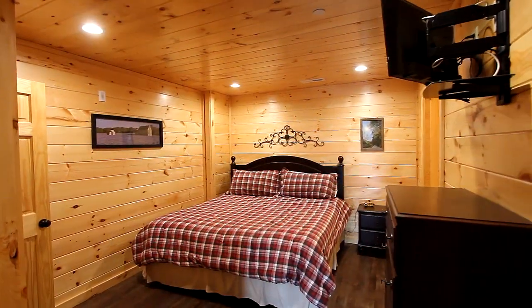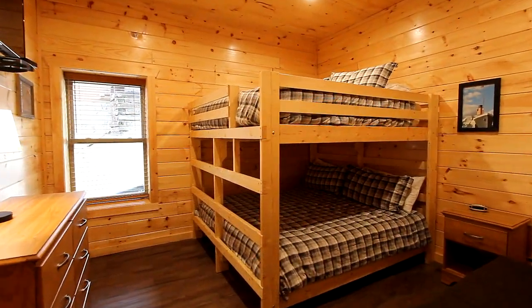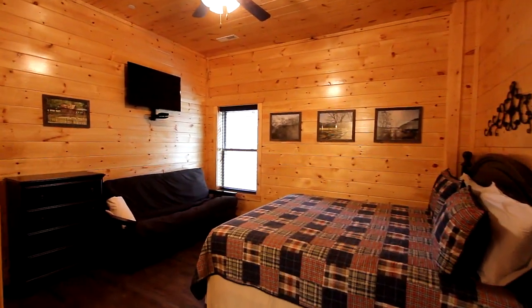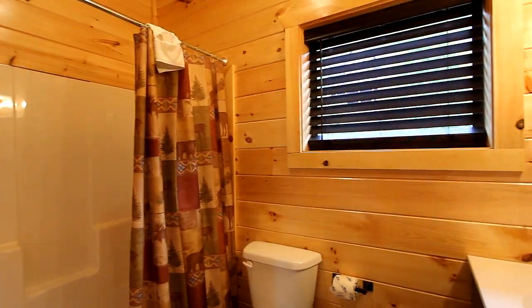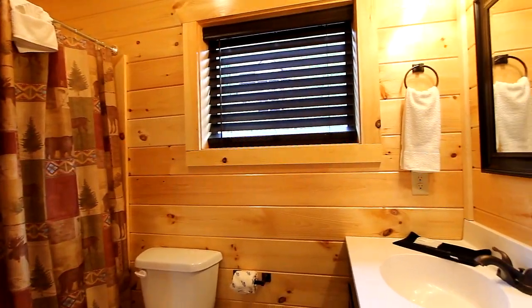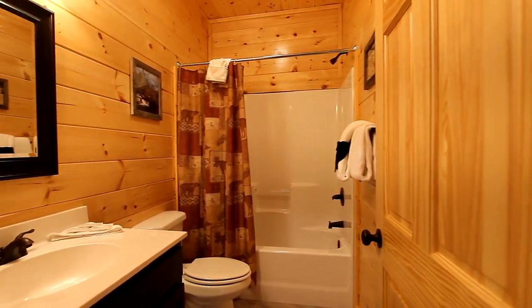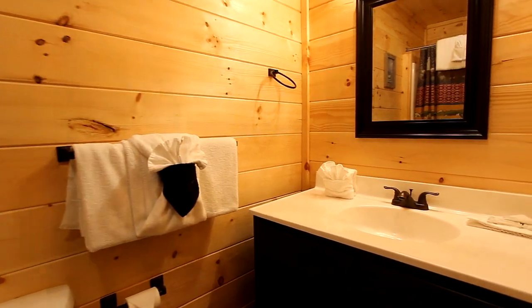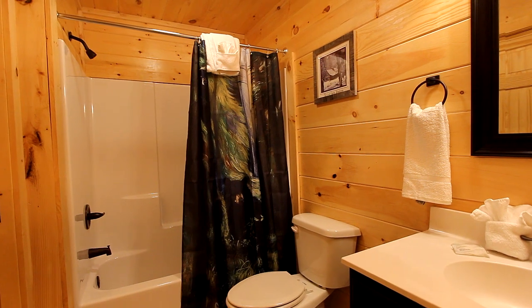Everyone in your group will be easily accommodated by the fully appointed 17 and a half baths on all levels. Here's a look at just a few. Each bath provides every necessity you'll need to help you prepare for your big adventure in Gatlinburg or Pigeon Forge.